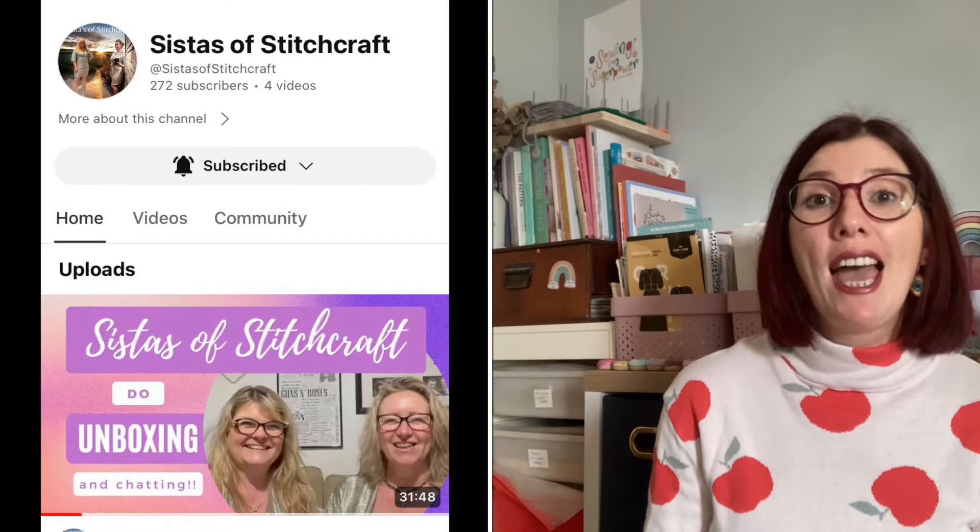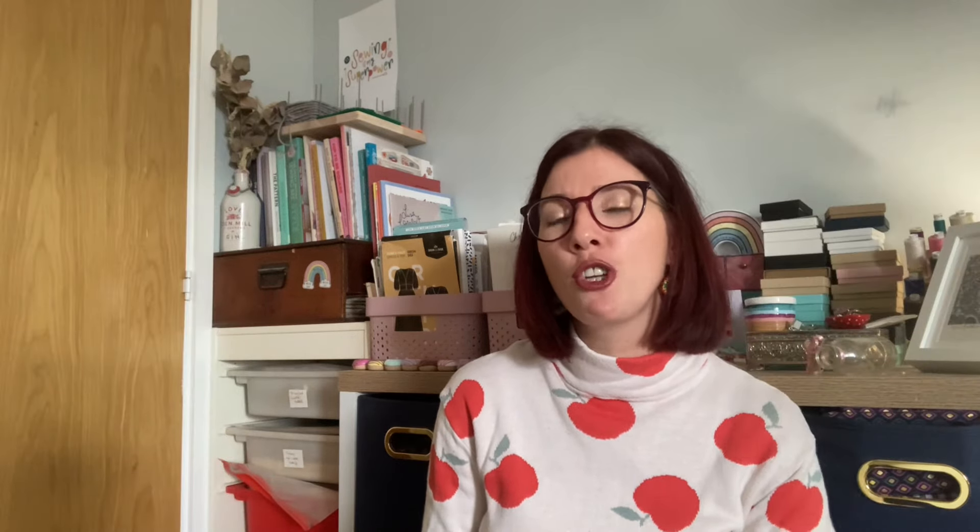I've got a small sewing channel to mention — I'll link them below. It's two friends called Kelly and D, their channel is called Sisters of Stitch Craft. They've only been releasing videos for the last couple of weeks and have a few videos so far: an introduction vlog, a sewing spaces tour, a video about the Porsche dress by Sew Over It, and a Sew Haley Jane unboxing. Their friendship really comes across on camera. Go give them a follow — there's not too many videos to catch up on. I'll also link their Instagram.